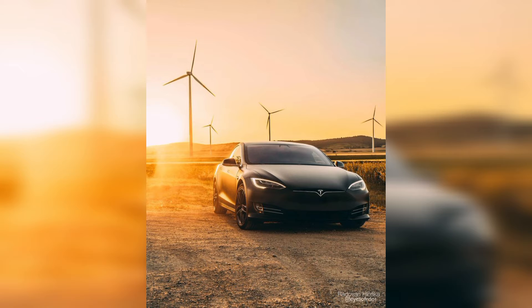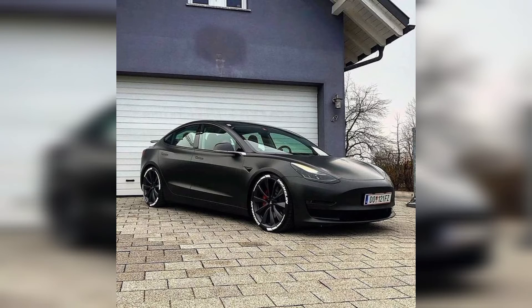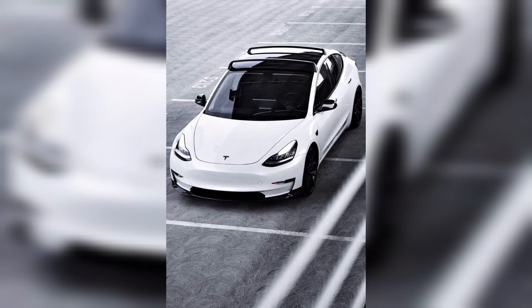Everyone knows Tesla's owner name is Elon Musk, who is the CEO of Tesla Motors. Tesla is also the first autonomous car in the world. Tesla has a unique feature — the most unique feature is the opening door. Ferrari also has a similar feature, but Tesla provides it as well.